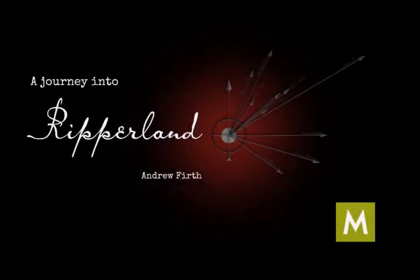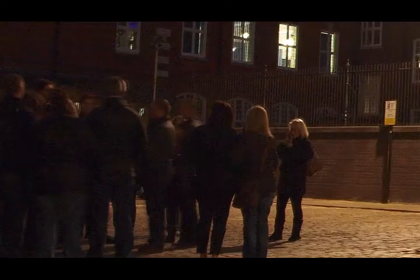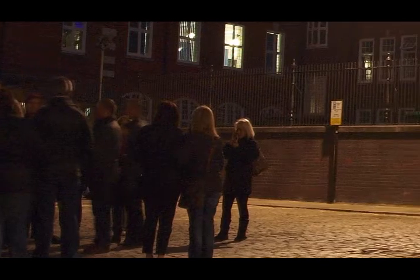Hello, it's Andrew Firth here, and for the next 40 minutes or so, I will be talking about the area of London's East End made infamous by Jack the Ripper. Each year, thousands of people join one of the many Jack the Ripper walking tours around Whitechapel and Spitalfields. Tour guides take their customers around the streets and alleyways, visiting the sites of Jack's terrible murders, conveying the story almost as if it were fiction.